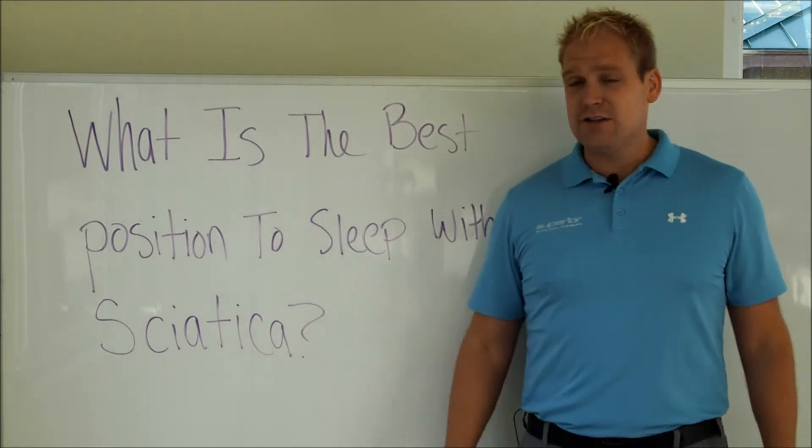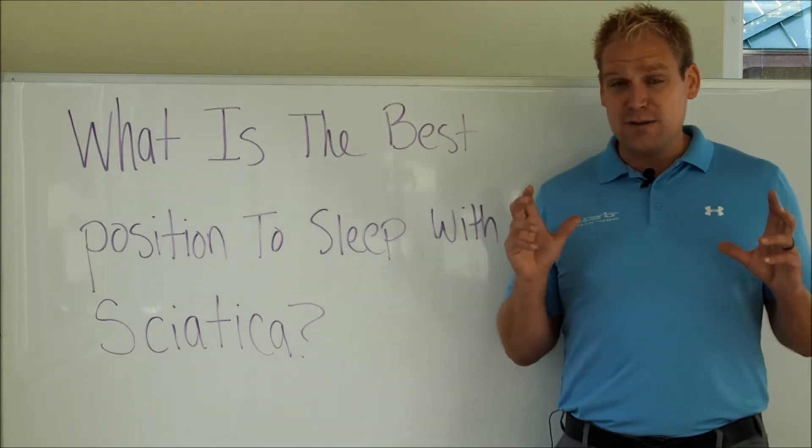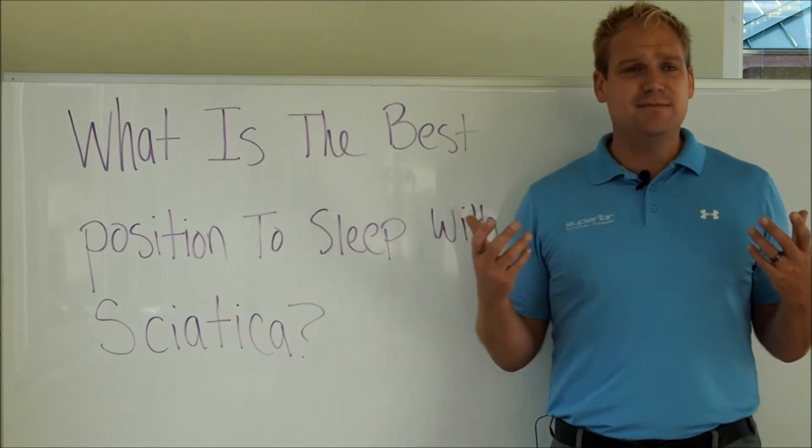So the answer to the question is: it depends. It depends on what's causing your sciatica. We know there are three main types of sciatica.